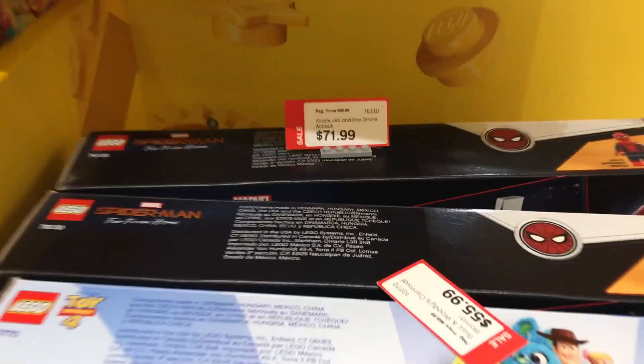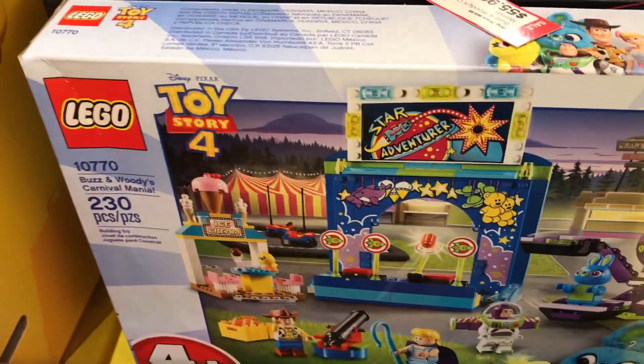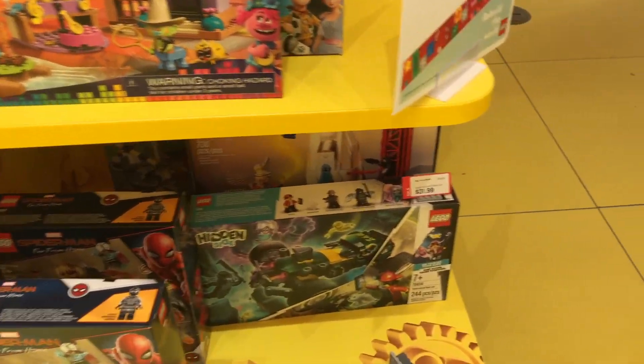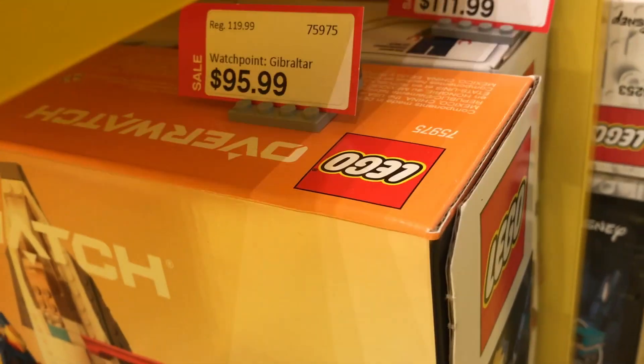We have some Lego sets on sale here: the Lego Marvel Spider-Man Far From Home set, Trolls World Tour — surprise, I wonder why it's on sale — and Toy Story 4. We also have some Hidden Side — rest in peace Hidden Side, you will be missed, by me at least. Some Overwatch, and in the back there I think that is also another Marvel set.